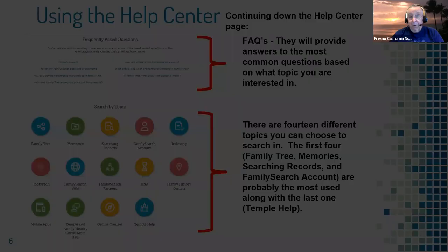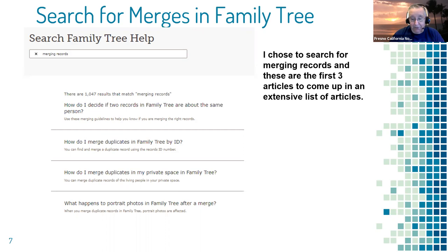As an example: I clicked on the Family Tree icon and typed in 'merging records,' then clicked the magnifying glass to search. It says 1,047 results — hopefully I don't have to go through all of those. They try to put the best ones at the top, so the first few results came up. To read an article, all you have to do is click on the title.